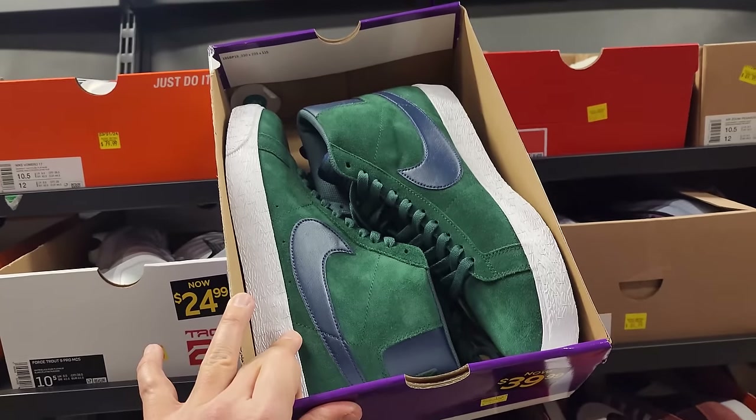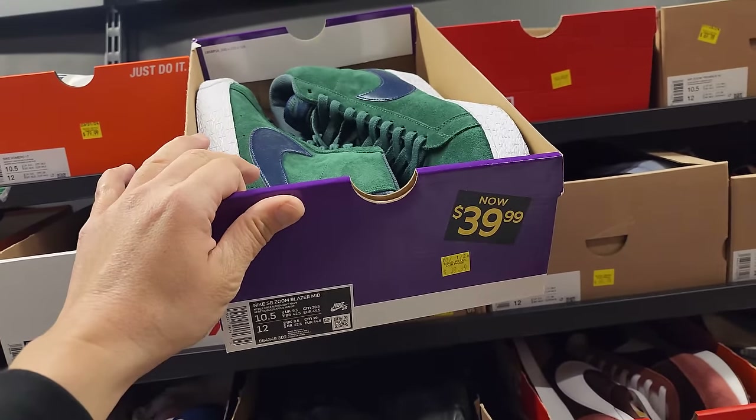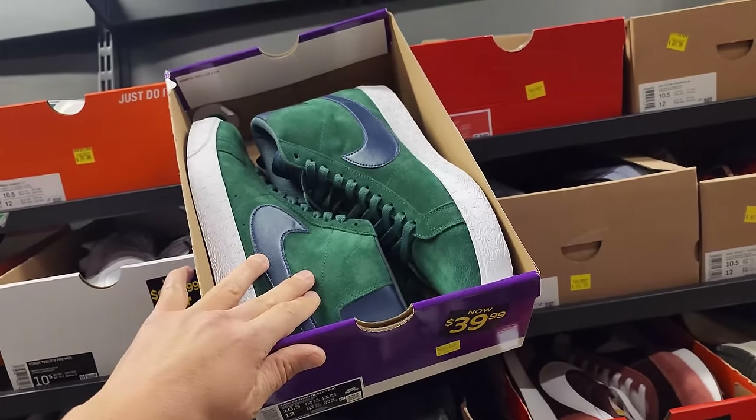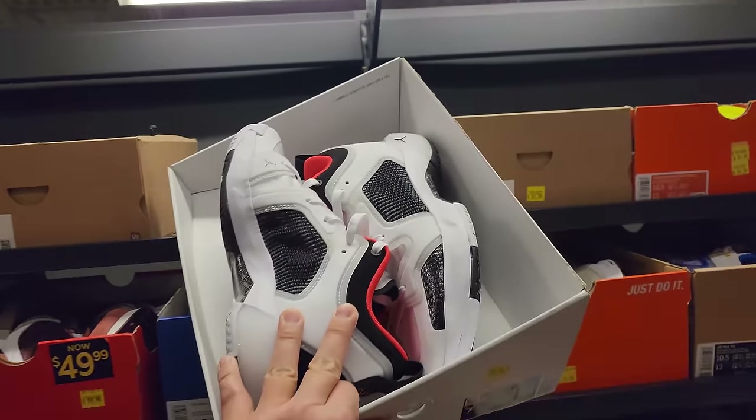Team Banks go for $80. SB Blazer Mids down to $40 — noble gray, noble green in suede. Jordan 2s about $20. Jordan 37 lows go for $80.